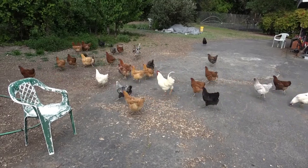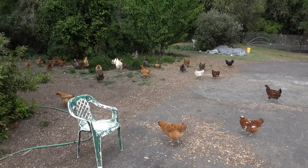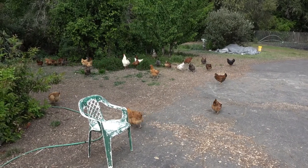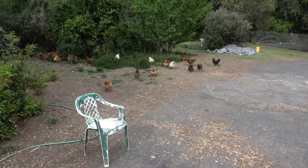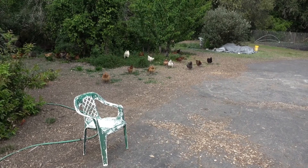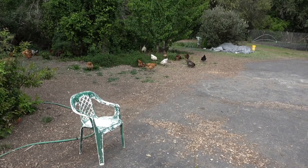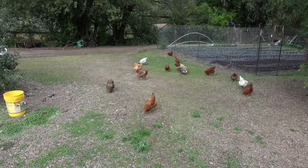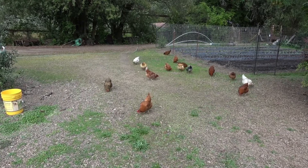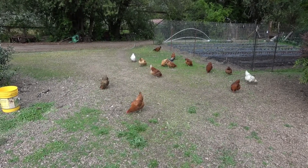Here they go! They like to be out in the front yard doing their thing, chasing bugs. Here's some of the chickens grazing out in the front yard. Maybe even the grass is growing out there. Anyway, that's my chickens.